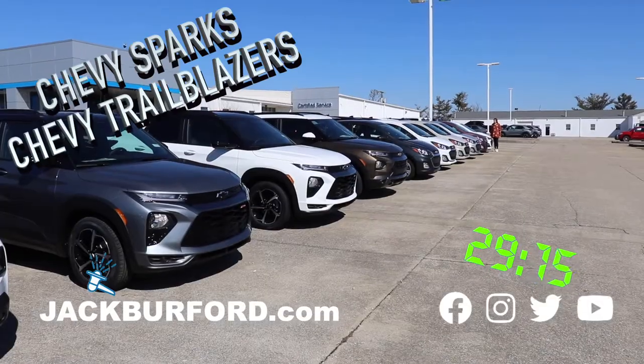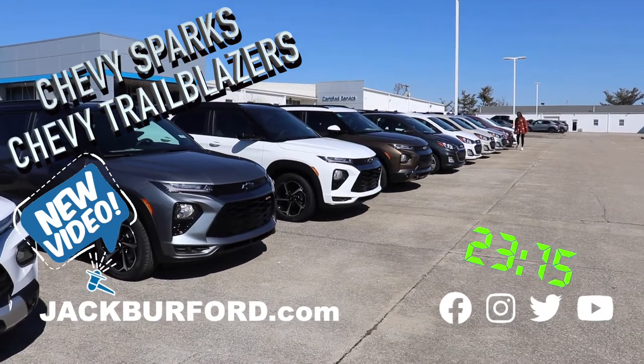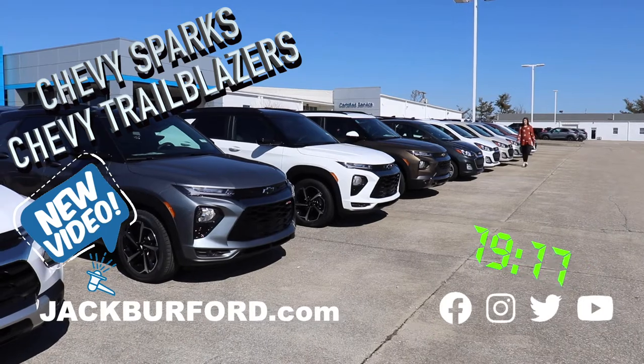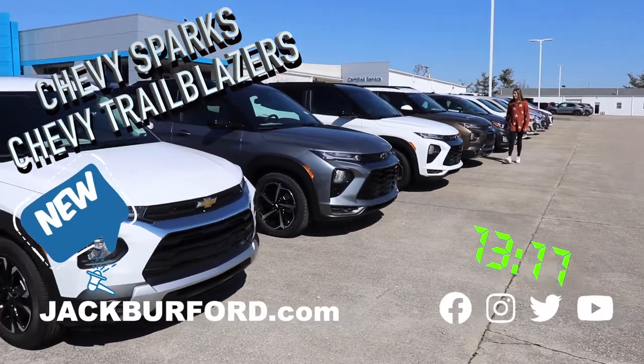Hey, why aren't you watching these 30 second walk arounds? We have a great assortment of Trailblazers. We got white, we have this beautiful fruity color, pinkish, silver. We have toasted marshmallow, we have another white, and a charcoal gray, and next we have the Trailblazers.